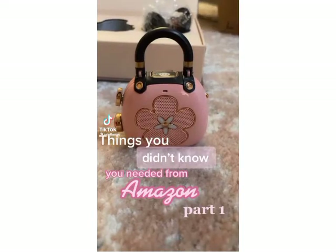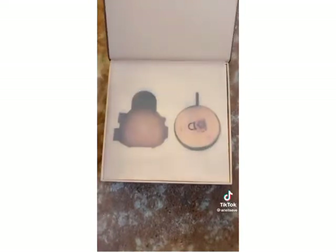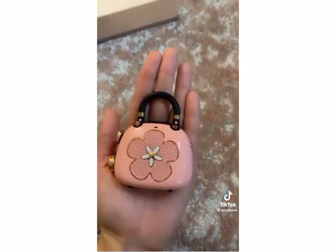Things you didn't know you needed from Amazon, part one. This Bluetooth speaker is one of the cutest things I've ever seen. It's in the shape of a purse — you can make phone calls from it too. It's so lightweight, fits in the palm of your hand, and the sound quality is incredible.